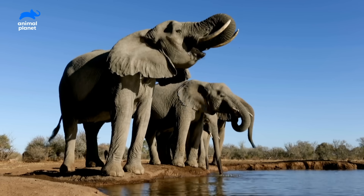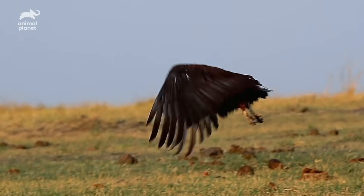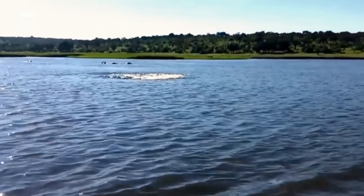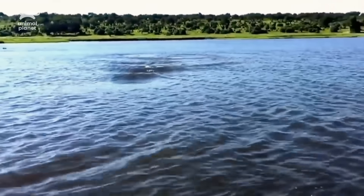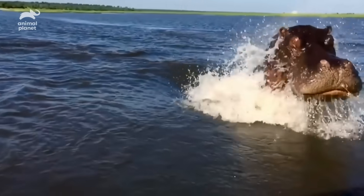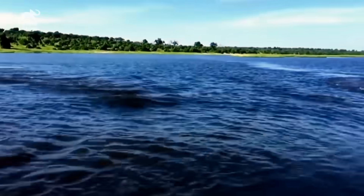A peaceful day on the Chobe River in Botswana, Africa. Majestic beasts are drawn to the river's bounty. But in the distance, the water begins to churn. Something is speeding towards a boat full of people. What is it? Is it a crocodile? A whale? How does a doughboy hippo torpedo through the water? Hippos are about as streamlined as a semi. But look at that donut dynamo go!